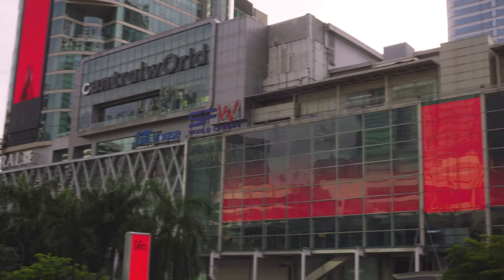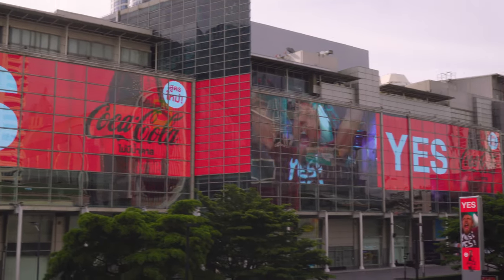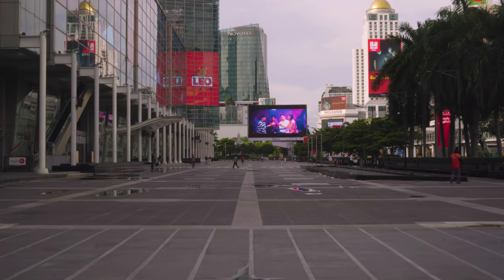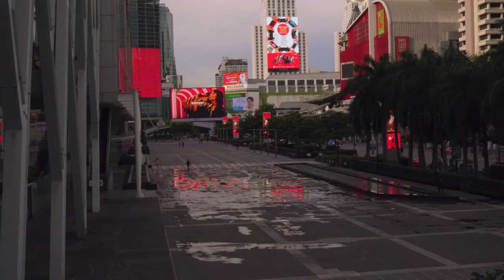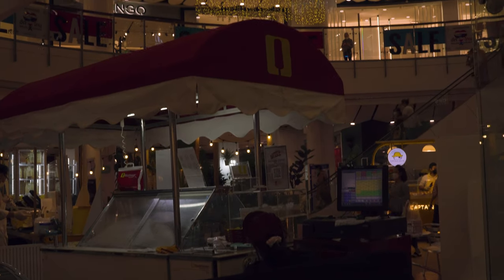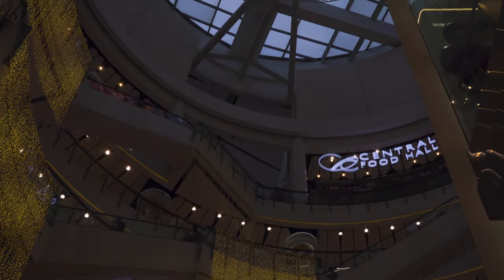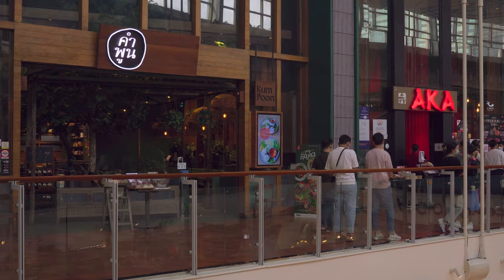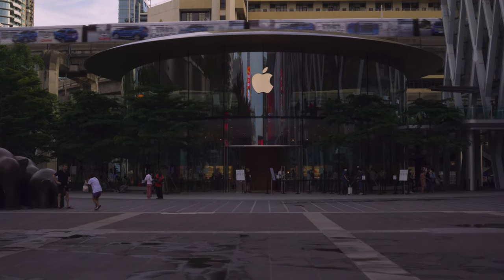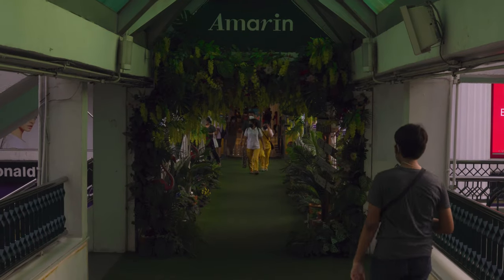Central World is the largest of the shopping malls in the area and the 11th largest shopping complex in the world. It's also host to Central World Square, the largest outdoor activity square in downtown Bangkok. The area measures 6,000 square meters. You can come here for generally anything you might want or need to buy — electronics, food, clothes, sports gear, and more. Central World is also home to the largest Apple store in Southeast Asia.